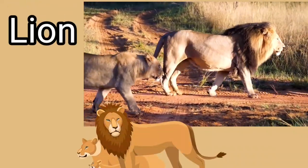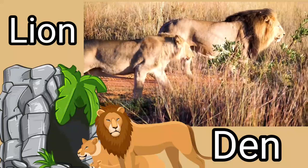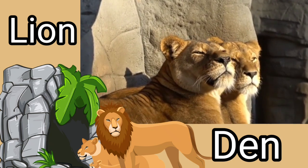Lion. Lions live in a den. Dens are small caves in the jungle. Lion lives in a den.